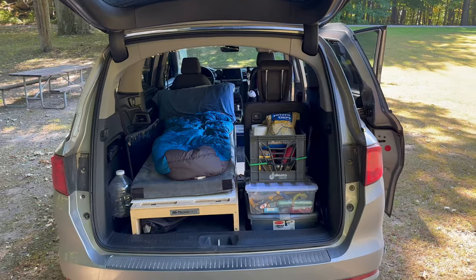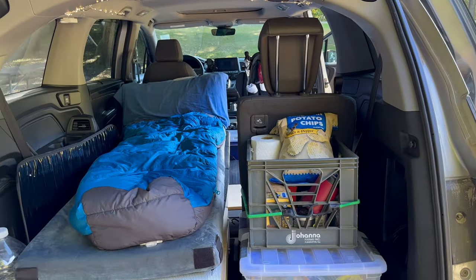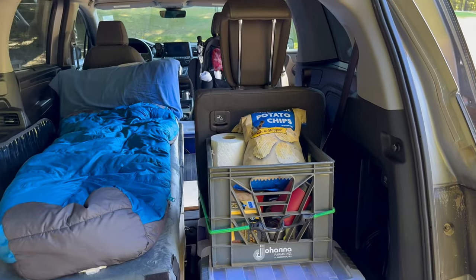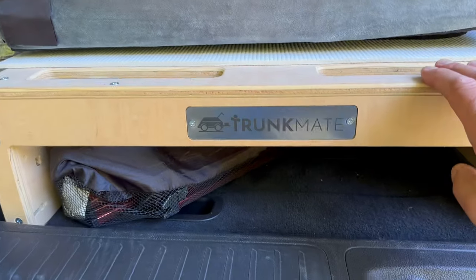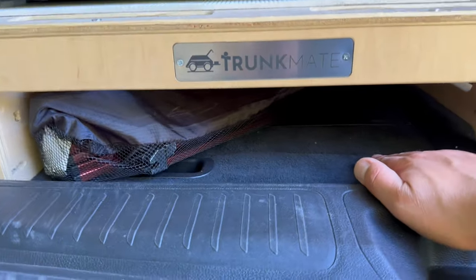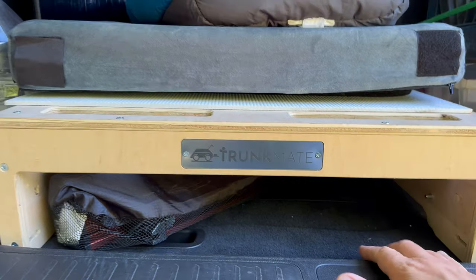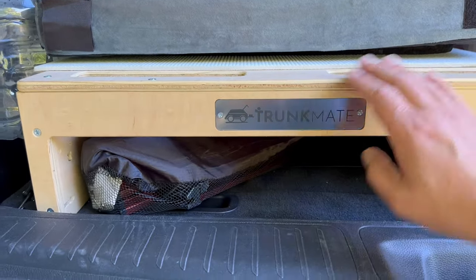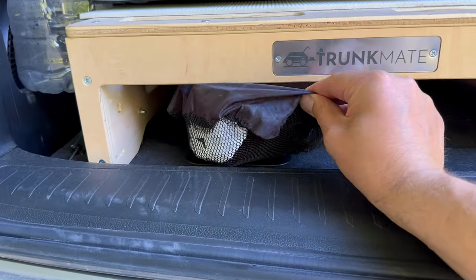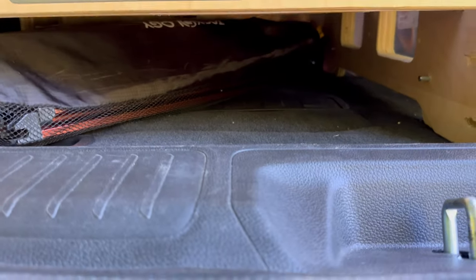So speaking of trunk space, let's take a look at the storage area. Storage is definitely a topic of interest to people who want to camp in a van. Underneath the Trunkmate Blitzbed, I do have some storage. This bed is adjustable — I could lift it up higher — but because I'm tall and I already have trouble sitting up without hitting my head, I've got it as low as possible. Still, I have some room back here; I've got a camping table that I put back there, and sometimes I can put other things in there as well.